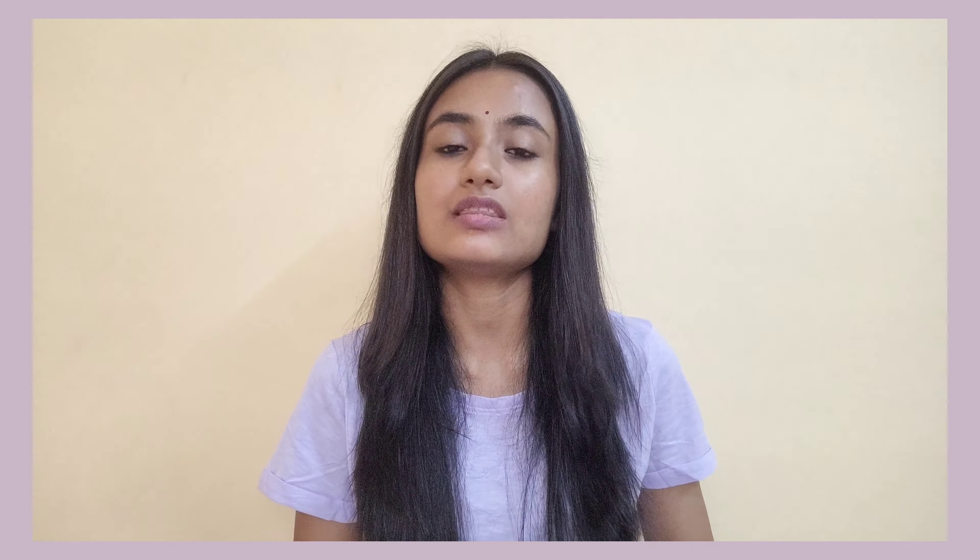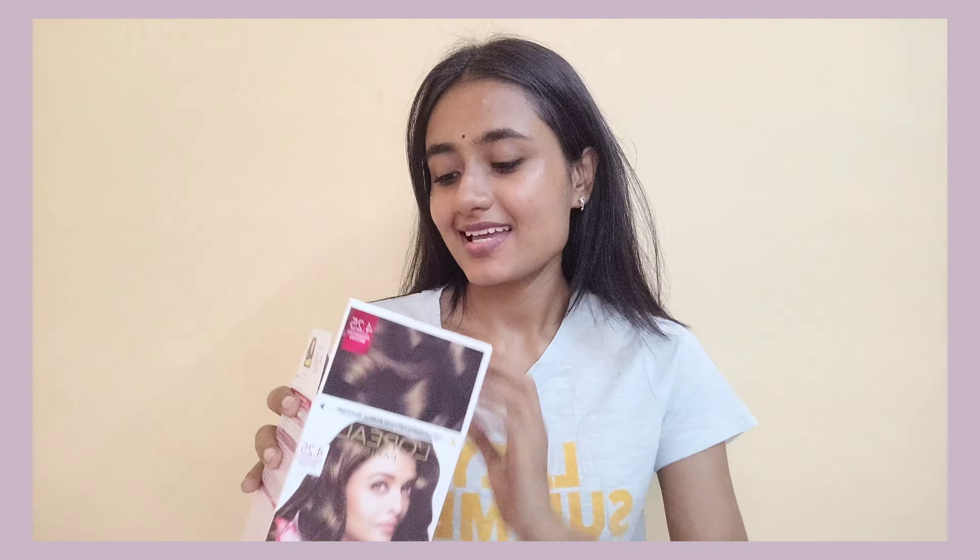If you end up liking this video, give it a thumbs up, subscribe to my channel, and hit the post notification bell so you get notified every time I upload. If you want to watch short reviews — lipsticks, watches, those 30-second videos — you can follow me on Instagram; my handle will be in the description. Now without further ado, let me change my outfit and let's get started.